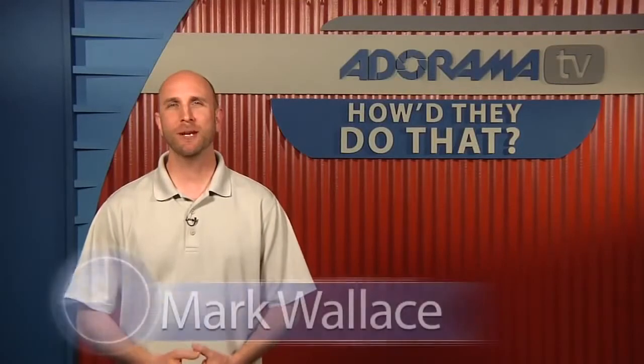Hi everybody, welcome to another episode of How'd They Do That? I'm Mark Wallace. Today on the show we have a photographer named Dano Watts. Dano is a true artist and you'll appreciate that when you see him. We actually had some audio issues, but we thought the things that Dano was sharing with us were so important that we're just going to go with it. So you'll have to excuse some of the audio issues. But here's our interview with Dano Watts.